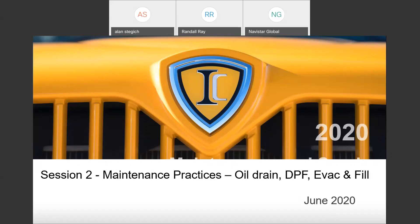Good morning, everyone. This is Alan Stegas from IC Bus Service. Excited to have you on the call today. As Randy mentioned, this is our second session, and one of the items that we like to talk about is best practices — maintenance, of course.